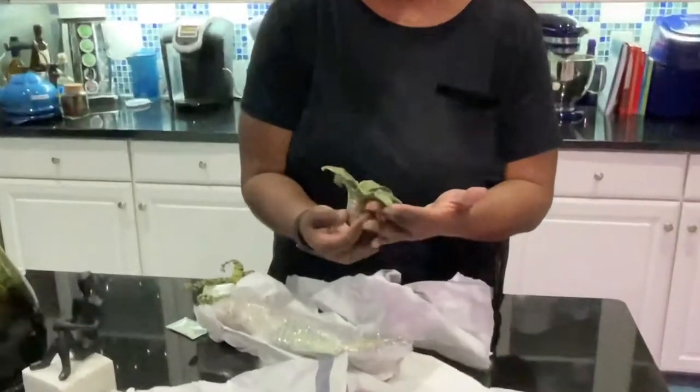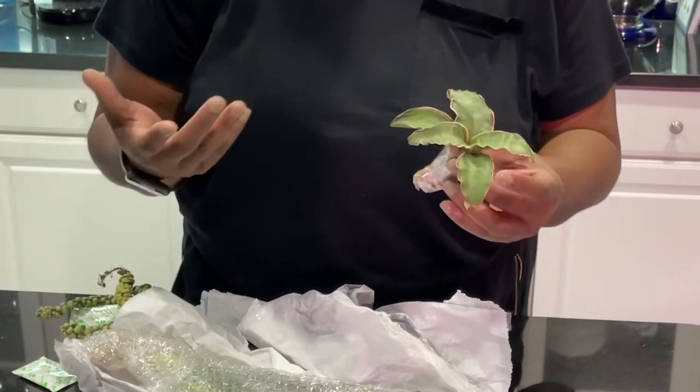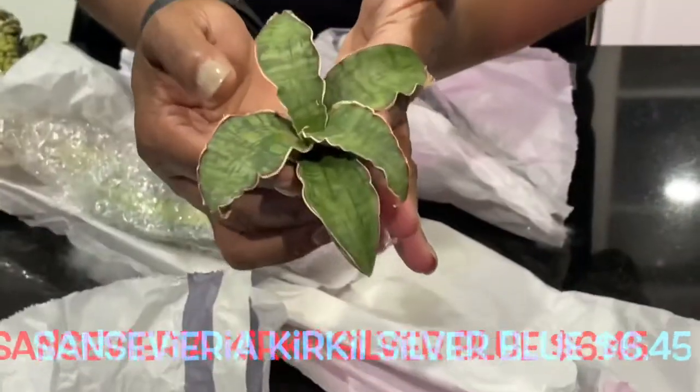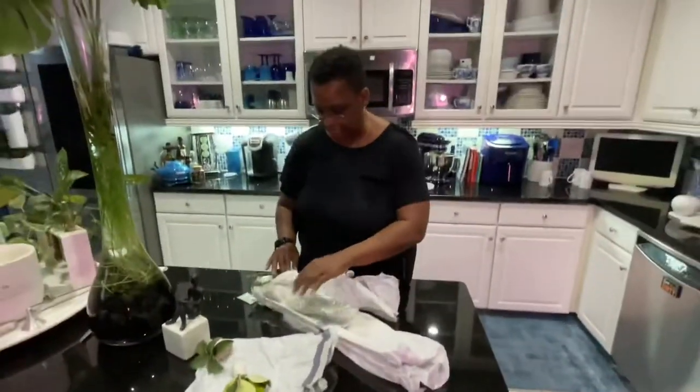So this is a Sansevieria. I don't remember the exact variety — I should have pulled my order up so I could tell you guys the name right away — but this looks pretty good. I'll put the names down below.